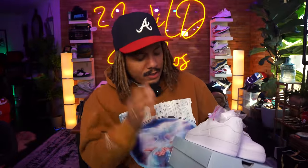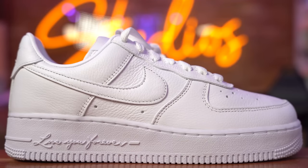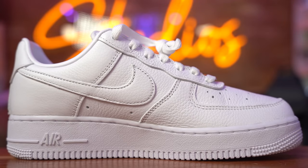Hey guys, we have our hands on the Nike Air Force One Drake Certified Loverboy, and supposedly these are set to release sometime in December. It's been pushed back for over a year — it was supposed to be releasing back when the actual album released.